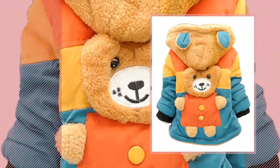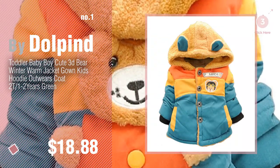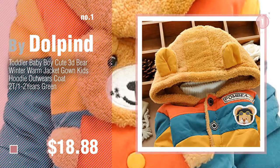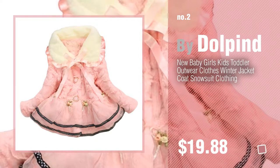Number 1, most popular by Dolphind. Watch this video and get inspired. Number 2, another great product by Dolphind.